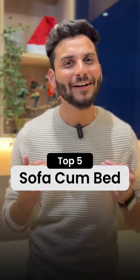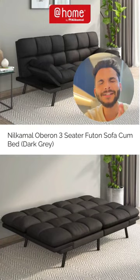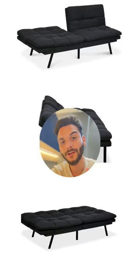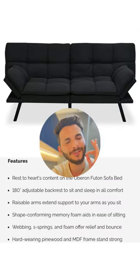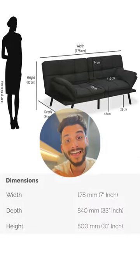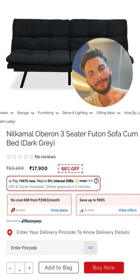Top 5 sofa cum bed according to Indians that you can buy online. Number 1 is Obreon by Neil Kamal. It is a very comfortable sofa. You can convert one side or both sides to a bed and it has side arms, so it is very comfortable when it is a sofa, and the size is perfect for a queen size bed. Plus the price point it comes in, it's completely a bargain.